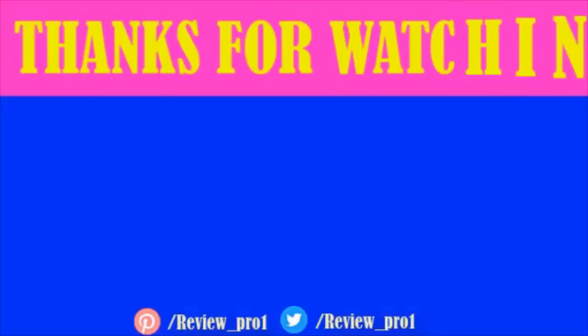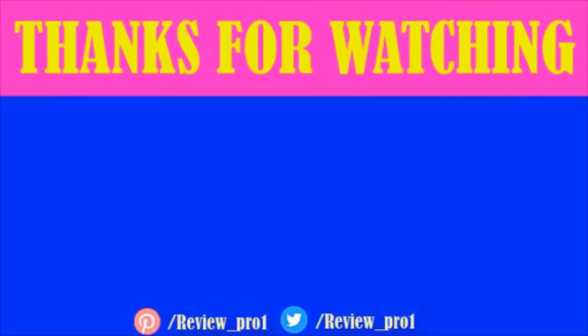Thanks for watching. If this video was helpful, please leave a like and subscribe to my channel to see more videos like this. If you have any questions related to these products, leave a comment below and I'll get back to you as soon as I can.